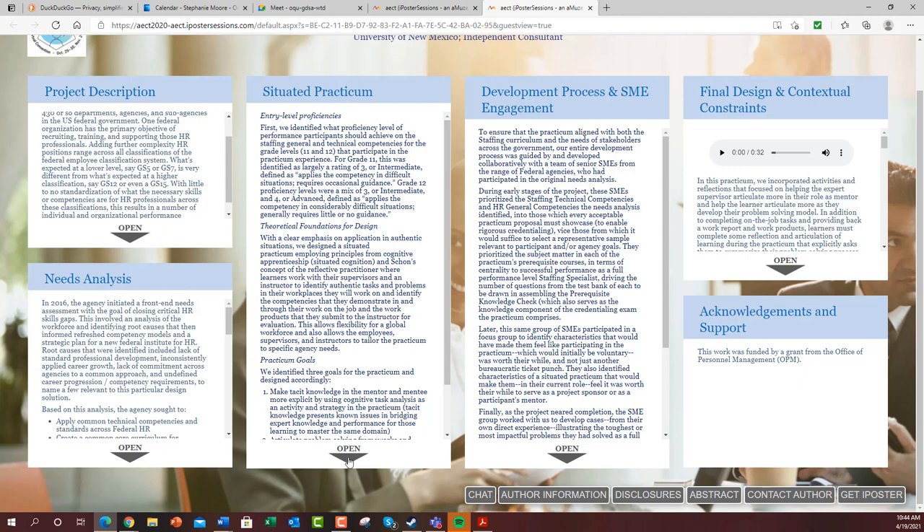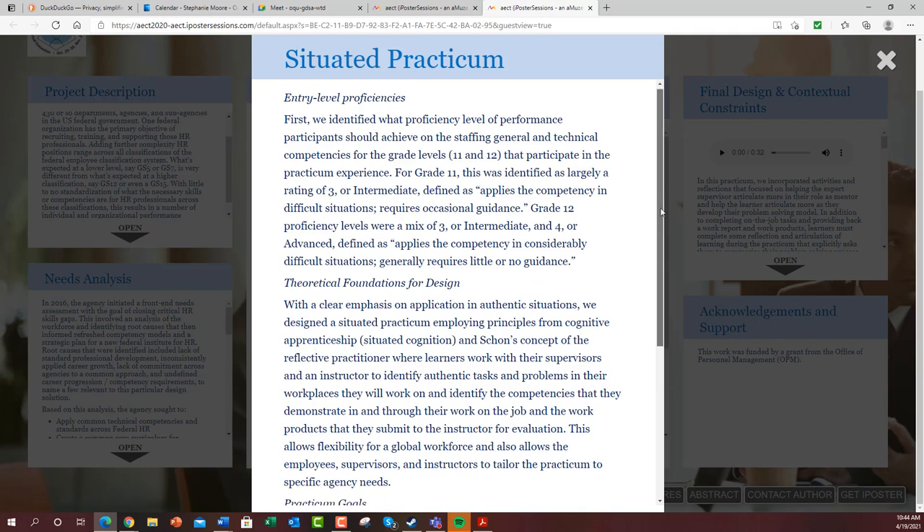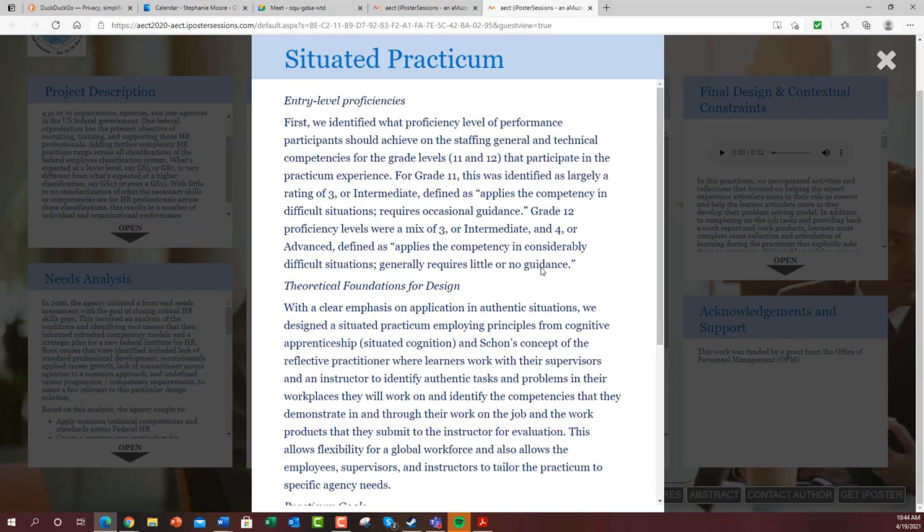We came up with the idea of creating a situated practicum. First, we identified what proficiency level people should have before they even start the practicum. It doesn't make sense for a GS-5 or somebody very early in their career to start, because you're not going to be credentialing somebody when they're just starting out. Typically this is for closer to about mid-career, maybe a little bit past mid-career.